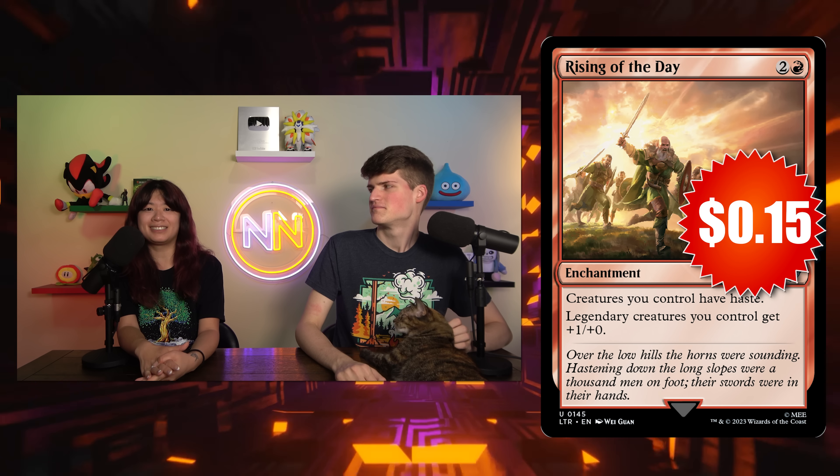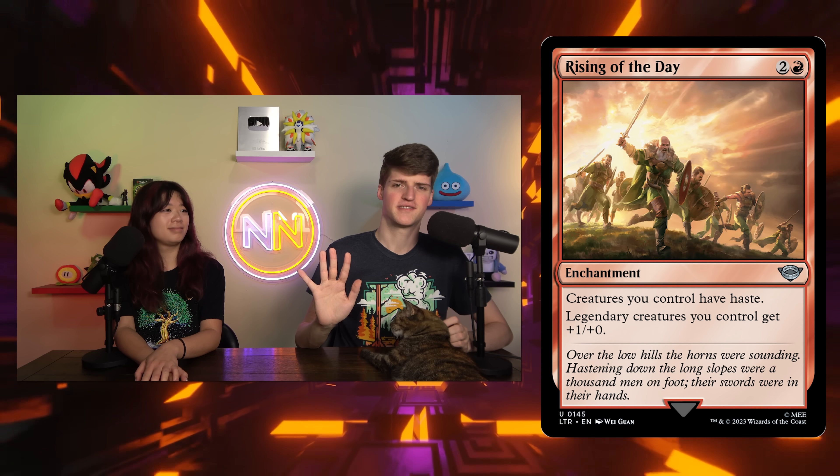I was actually thinking about putting this into a very casual Kaalia deck — where all the cards in my shortlist just aren't fitting, just toss it in there. Plus everything has haste, which is just like another dragon synergy. I think Rising of the Day is going to be top five cards in the whole set for budget. So pick some up, because you're going to play them in your budget decks.